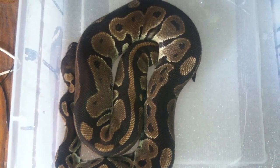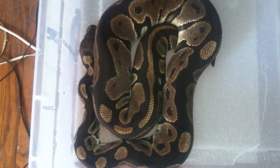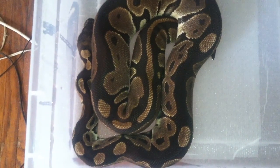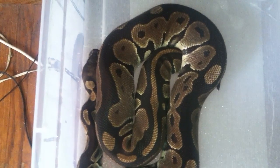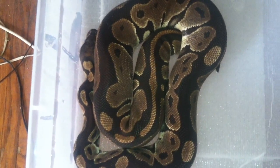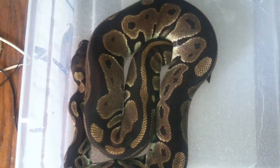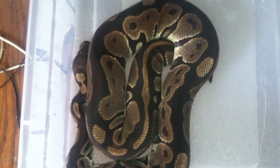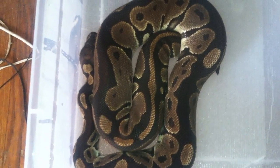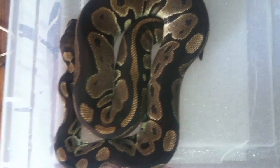Hey, what's up YouTube. Little update video on my big female who just so happens to be in her pre-lay shed. She's still pretty heavy set. I don't know how many eggs she's gonna be laying — I'm hoping between four and five, but any eggs will be fine with me. I'll just be happy to get some. Hopefully some yellow bellies will come out of this clutch, but she's looking really good.